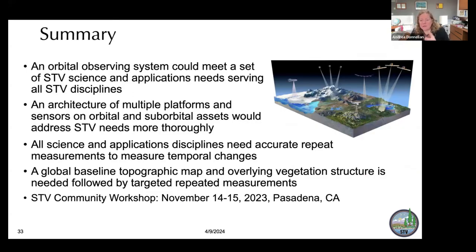To summarize: our concept is a multi-source observing system. An orbital observing system can meet a set of STV science and applications needs serving all STV disciplines. An architecture of multiple platforms and sensors on orbital and suborbital assets would address STV needs more thoroughly. All the science and applications disciplines need different accurate repeat measurements to measure temporal changes, but we can bring those together into one observing system. A global baseline topography map and overlying vegetation structure is needed, followed by targeted repeat measurements. We had our STV community workshop November 14th to 15th and will be posting those findings soon.